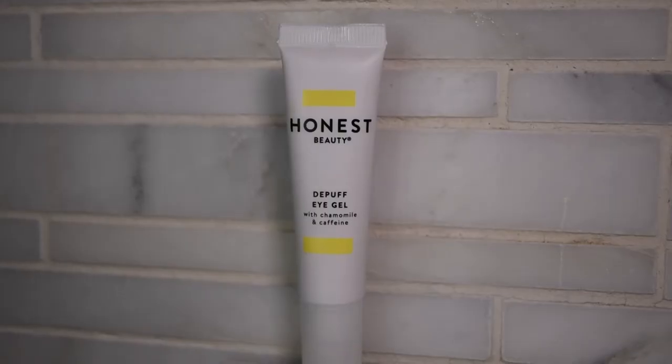Vitamin C serum helps with anti-aging, fine lines, overall skin tone, and sun damage. My next product is eye cream — I use the Honest Beauty De-Puff Eye Gel. It has chamomile and caffeine in it. I'm all about de-puffing in the morning; I think most of us wake up with a puffy face and my entire morning routine is geared towards making myself look a little more awake.